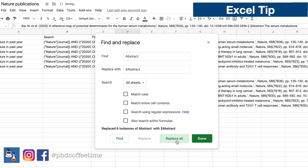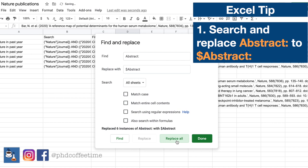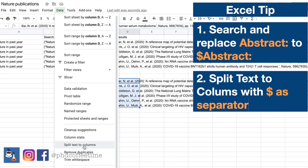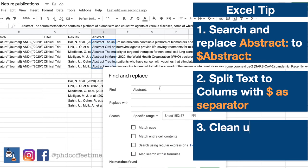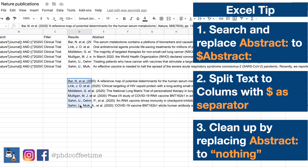In case you wonder how to put the abstract in a separate column, here's a quick Excel tip. You can replace the word 'abstract' with '$abstract.' Then you can use that dollar sign symbol, which is unlikely to appear in any title or journal article, as a separator to split the text. In the end, you can clean it up by replacing all instances in the abstracts column with nothing, so it stands alone as its own column.